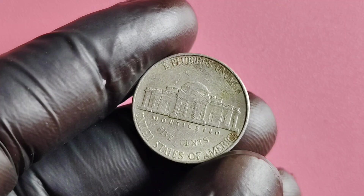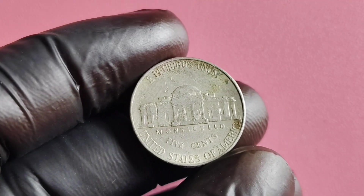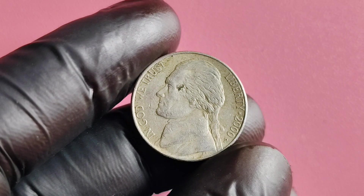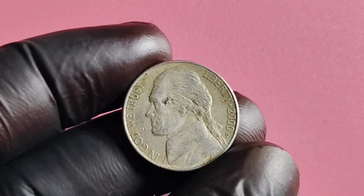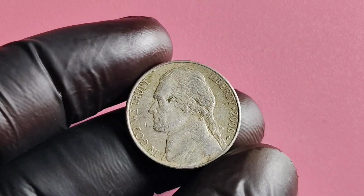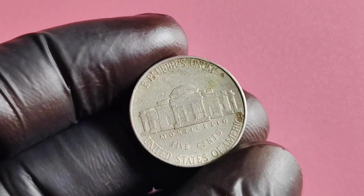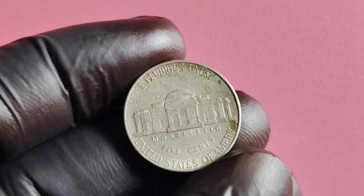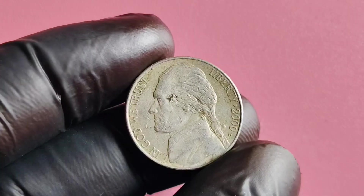If you're considering selling your coin, be sure to do your homework and seek out reputable buyers who can offer you a fair price. In conclusion, the 2000 P Mintmark Jefferson nickel is a fascinating piece of American coinage with the potential to be worth a significant amount to collectors. Its history, rarity, and condition all contribute to its value, making it a sought-after coin among numismatists.